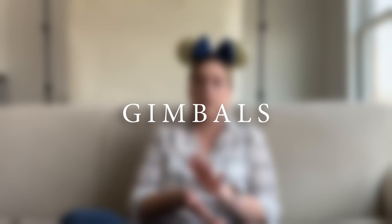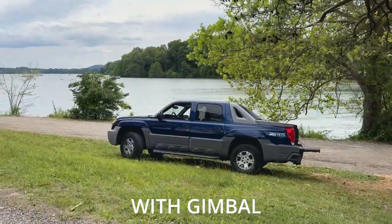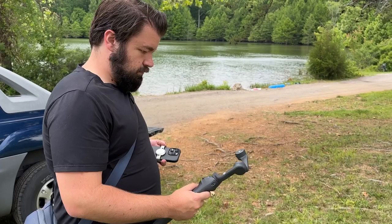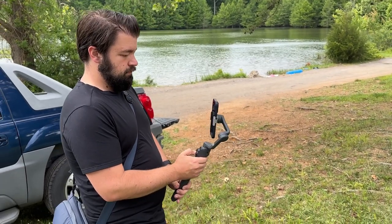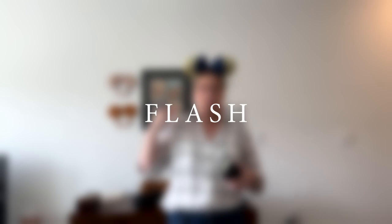Let's also talk about gimbals. A gimbal is essentially a stabilizer for your camera or phone so that when you're filming, the footage stays smooth and less jerky. Many smaller ones, especially phone gimbals, can also double as a tripod. As of recording this, there is nothing on Disney's website that specifically says one way or another about gimbals. However, several people have brought smaller ones to the parks without issue. My general rule of thumb is that compact ones like the DJI OM6 are typically fine, especially if you don't extend them out, but Disney security will always have final say.